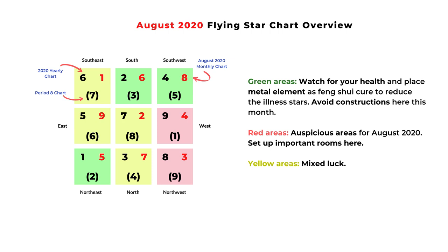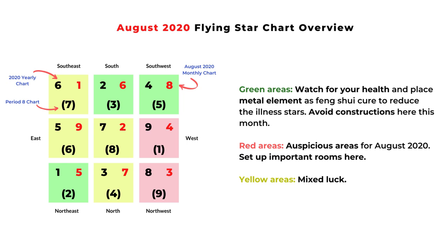If you don't want the detailed analysis, you can just look at this chart. I have three colors. The green color is mostly related to health and illness — if you want to improve your health or are afraid of getting sick, focus on those areas. It's typically number two and number five stars related to health, so we can add metal element to balance out the earth element. The red areas are the best areas for this month — that's the west and northwest. You can set up important rooms there and stay longer in those locations to activate good luck. The yellow areas have mixed luck.